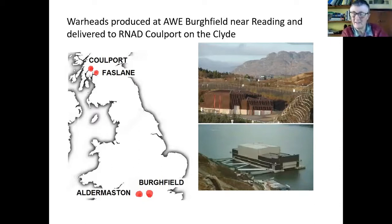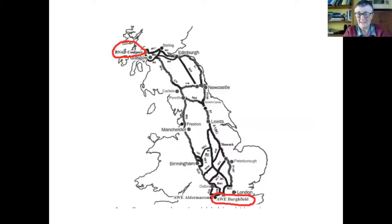A lot of people know Faslane quite well — that's where the submarines are berthed — but just round in the next loch over at Loch Long is the armaments depot. So they have to get from Burfield to Coulport. That's the high security area at Coulport and the explosives handling jetty where the submarines go in for the warheads to be changed over. To get from Burfield near Reading up to Coulport 30 miles north of Glasgow, it has to come along roads. It usually takes two days, with an overnight stop north of Yorkshire at one of the bases, and also stops for tea breaks along the way in places like DSG Stirling and Glencorse Barracks in Penicuik.